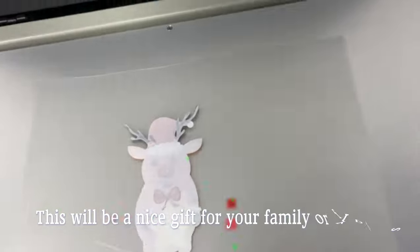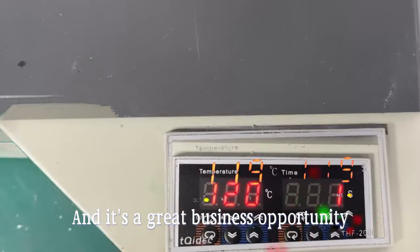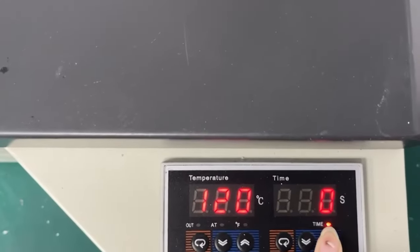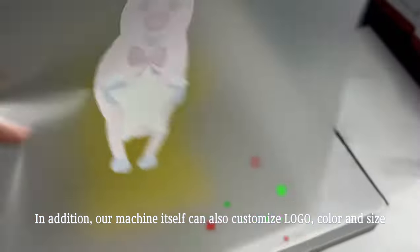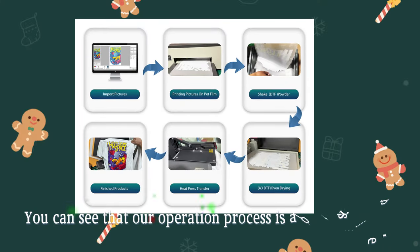This will be a nice gift for your family or friends, and it's a great business opportunity. In addition, our machine itself can also customize logo, color and size. You can see that our operation process is also very simple.